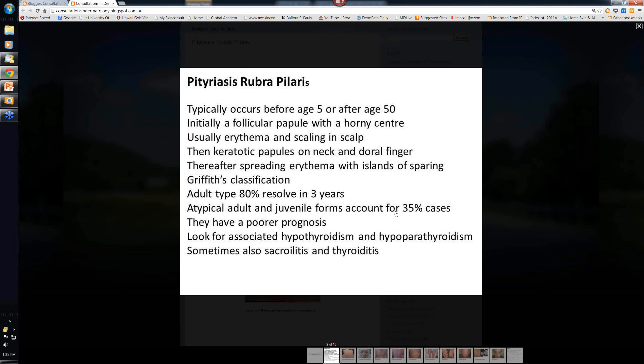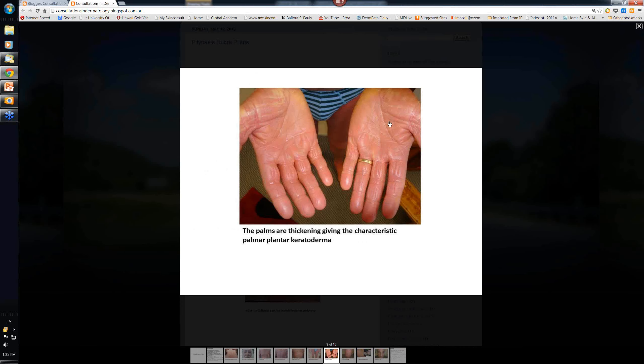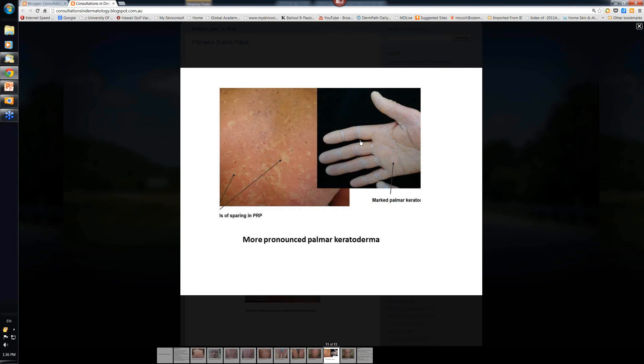It really is a bit of a tragedy if you've got the atypical forms - your skin's red all over, you're peeling all the time, and you can go on to develop thick palms and soles. It's quite a marked keratoderma. The ectropion and the palmoplantar keratoderma are really highly specific features for this, as are these islands of sparing - normal skin against this background of erythema.